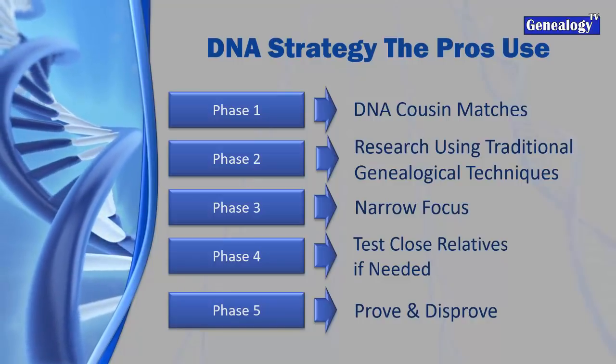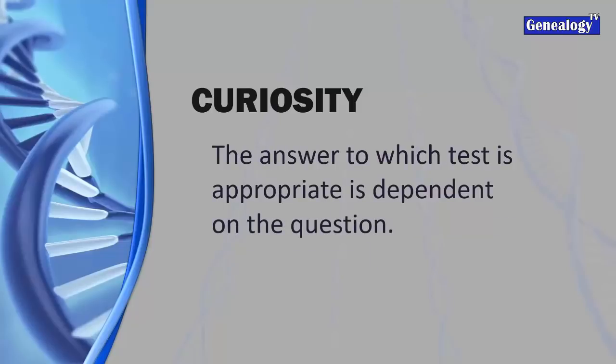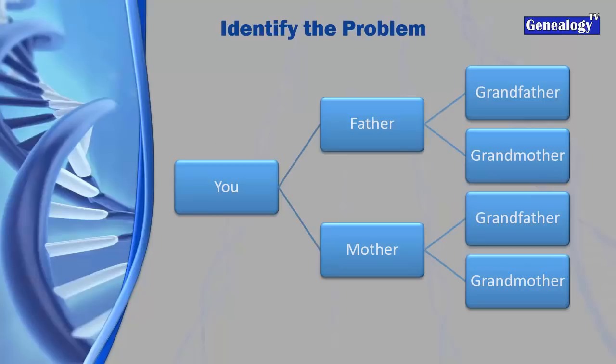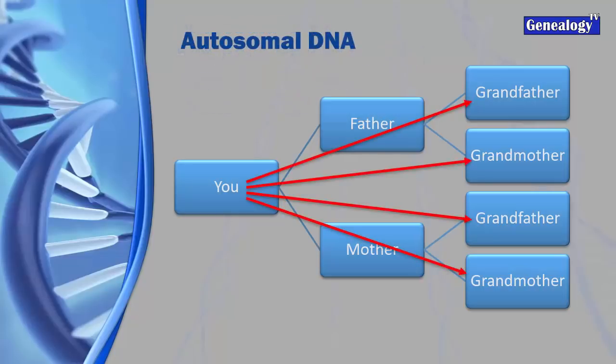What is the one burning question you've always wanted to know about your family history? To answer it, we need to determine what the question is in order to decide what test is appropriate. Maybe you don't know who your grandfather is. Identify your problem: who is it that you're trying to find - not trying to shotgun blast the entire family tree. Autosomal DNA gives us 50% from each parent and thus 25% from each grandparent - it's a shotgun blast at the entire family tree.